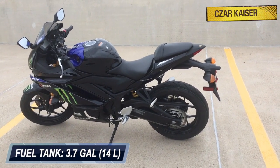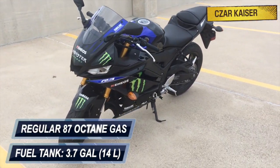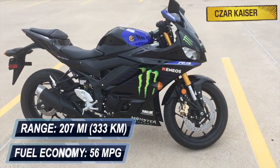This bike has a fuel tank capacity of 3.7 gallons and uses regular 87 octane gas. It has an excellent fuel economy of 56 miles per gallon that provides an approximate riding range of 207 miles.